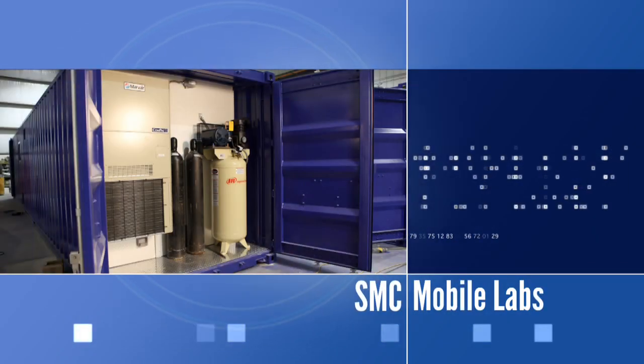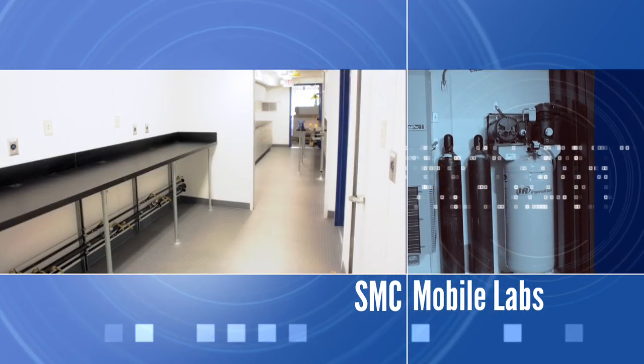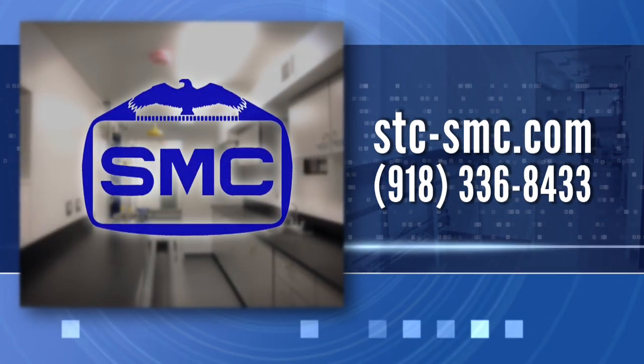SMC is an integrated facility that can do machining, welding, electrical, piping, hydraulics, and testing, all under one roof. To learn more about SMC or the new SMC Mobile Labs, contact us today.